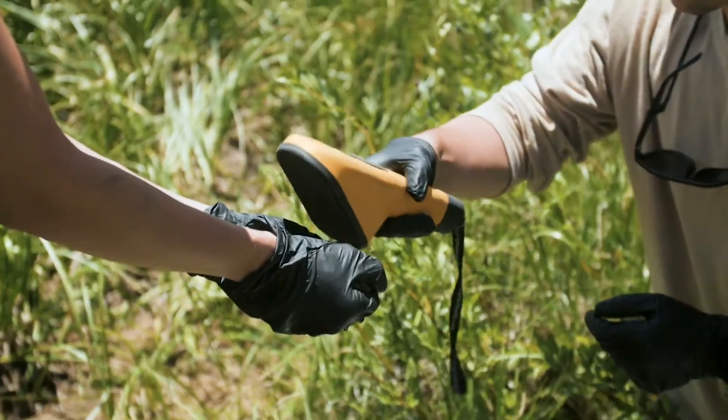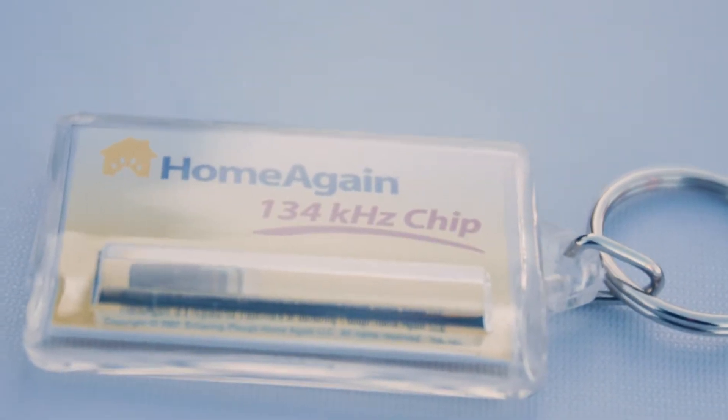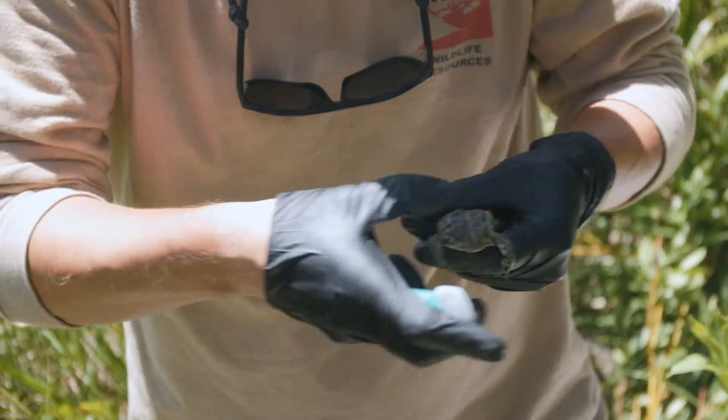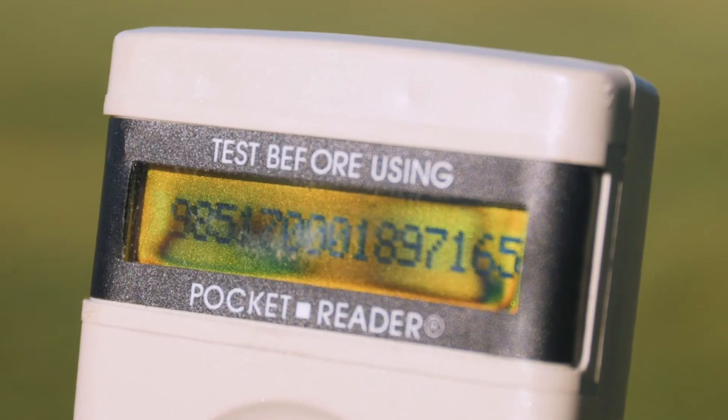So when we find a toad, the first thing we do is scan it with a pit tag reader for a little pit tag. If it has been found before, we will have tagged it. A pit tag is essentially the same as when you microchip your pet dog and it has its name and address and the vet can scan it if it gets lost. Whereas a pit tag has a unique number, unique to that toad, so we can tell individuals apart.